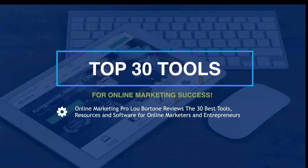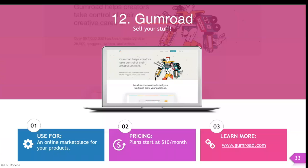Hello and welcome to the top 30 tools for online marketing success. All month long I'm reviewing the 30 best tools, resources, and software for online marketers and entrepreneurs. Today is day number 12, which means it's tool number 12, and today's tool is called Gumroad — a really cool marketplace where you can sell your stuff. You can find it at gumroad.com and use it as an online marketplace for your products, to sell them or to give them away as lead magnets to build your list.